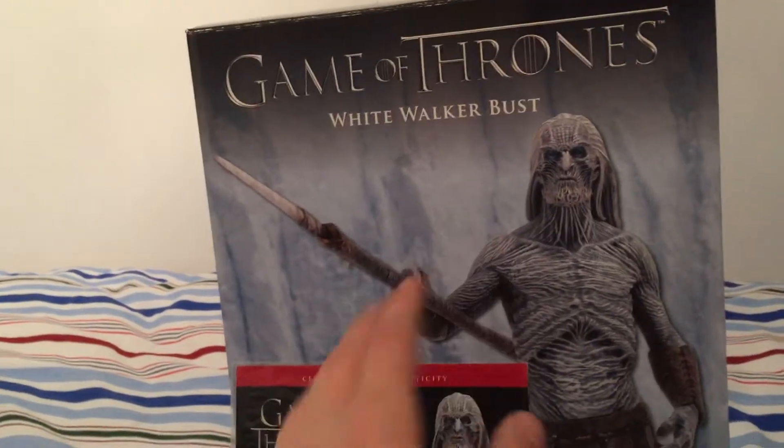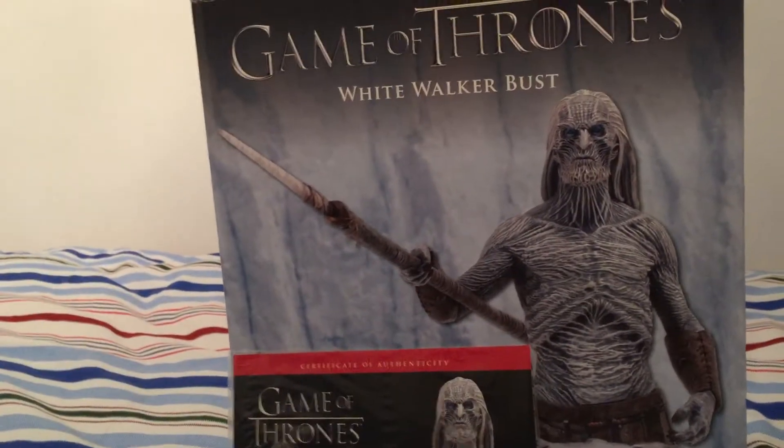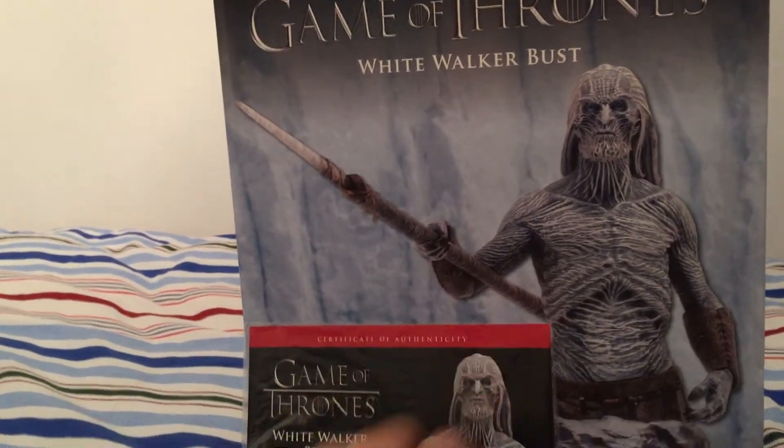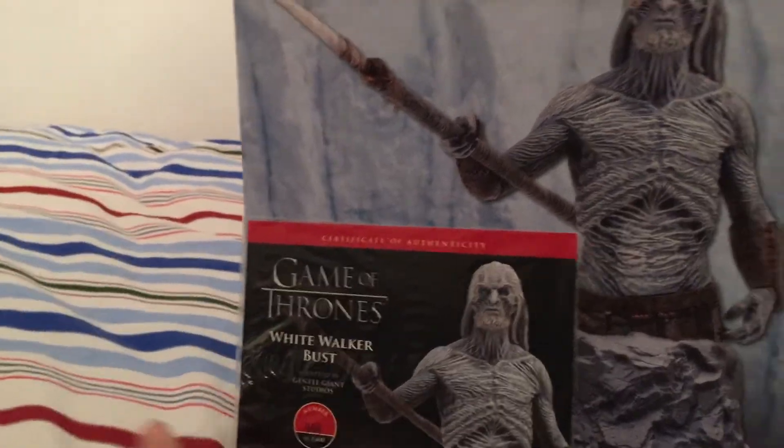That makes it the second most made one I'm aware of. I still haven't got the Hound yet, or Daenerys Targaryen — the busts for those two. But as far as the ones I have — the Dragons, Jon Snow, Arya Stark, and Tyrion — this is the second most made one. Tyrion was first with 3,000, and this one's got 1,600.